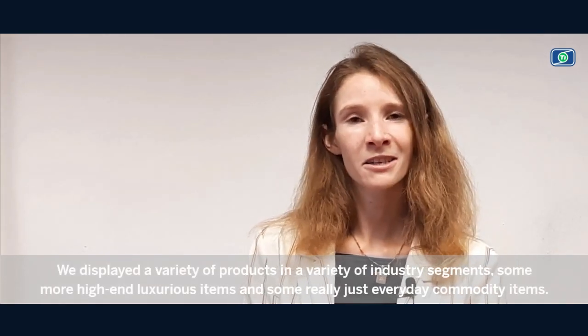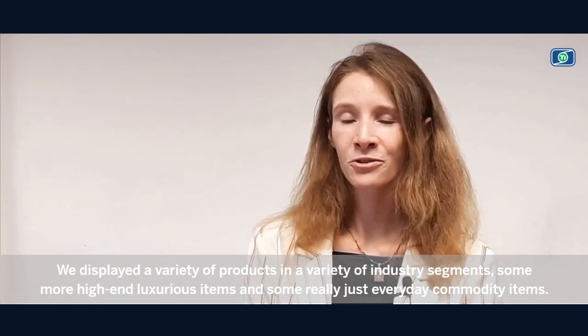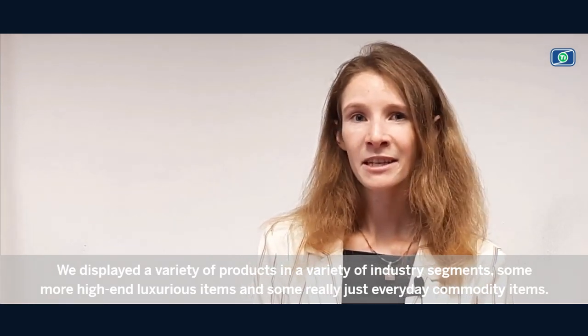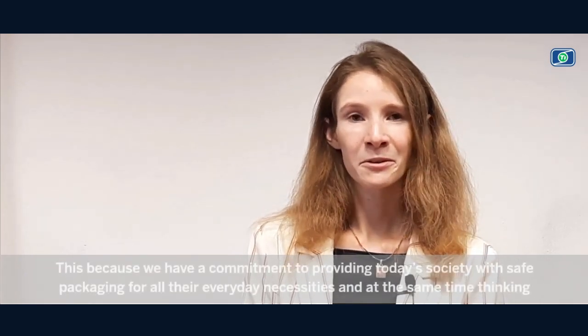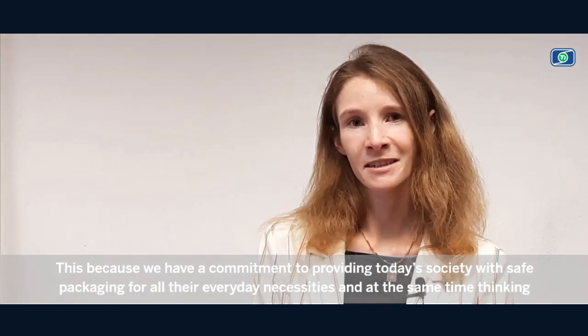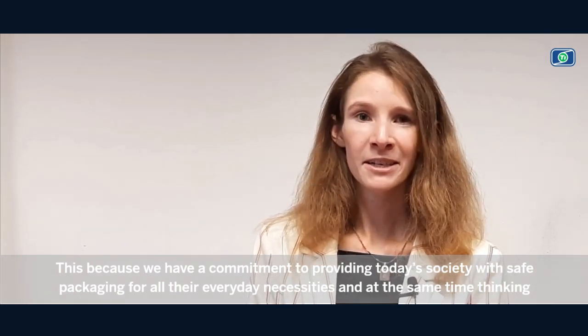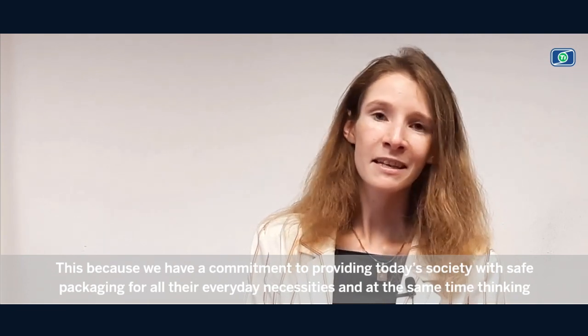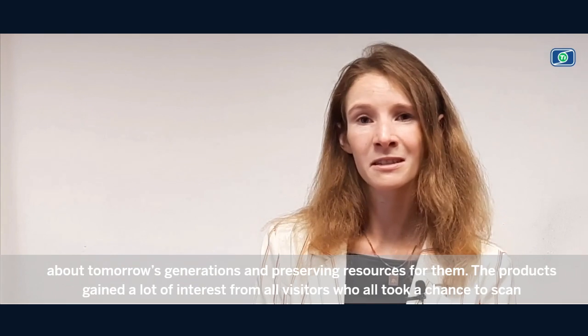We displayed a variety of products across a variety of industry segments — some more high-end luxurious items and some really just everyday commodity items. This is because we have a commitment to providing today's society with safe packaging for all their everyday necessities, while at the same time thinking about tomorrow's generation and preserving resources for them.